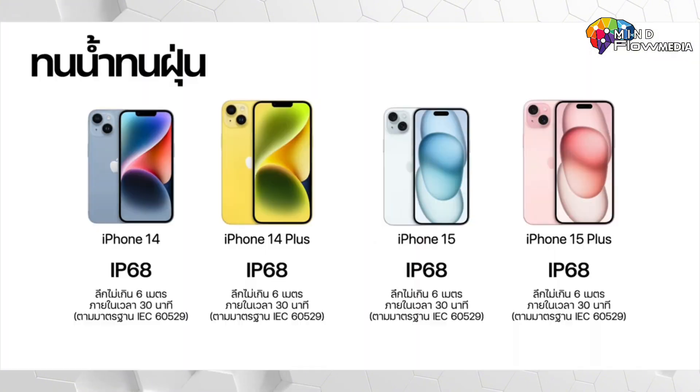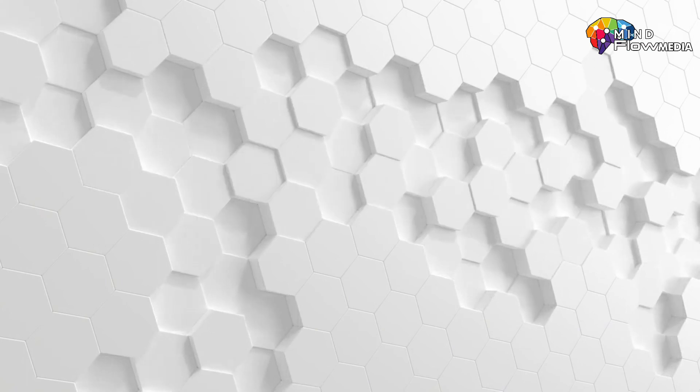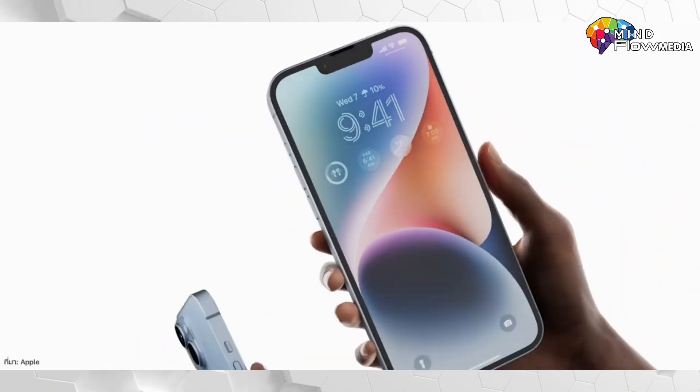Both models maintain IP68 water and dust resistance, capable of withstanding a depth of up to 6 meters for a maximum of 30 minutes. Regarding RAM and storage capacity, both the iPhone 14 and iPhone 15 come with 6GB of RAM. The capacity options start at 128GB, with additional options of 256GB and 512GB.